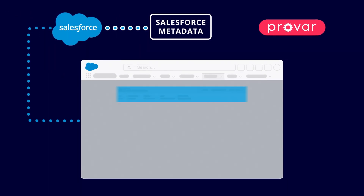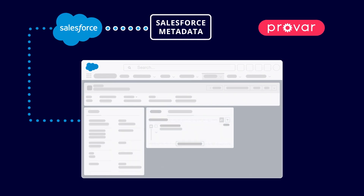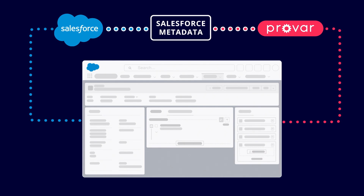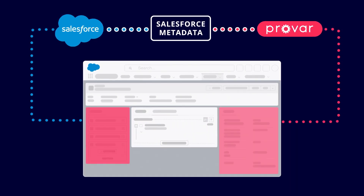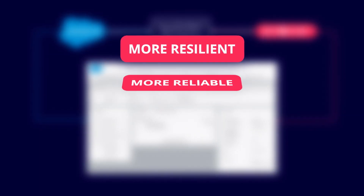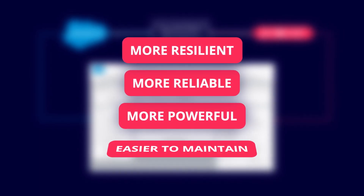No matter what changes Salesforce makes in an update or you make with a customization, ProVar's tools understand where to find the elements you want to test and know what they are and what they can do. This makes ProVar's tests more resilient, more reliable, more powerful, and easier to maintain.